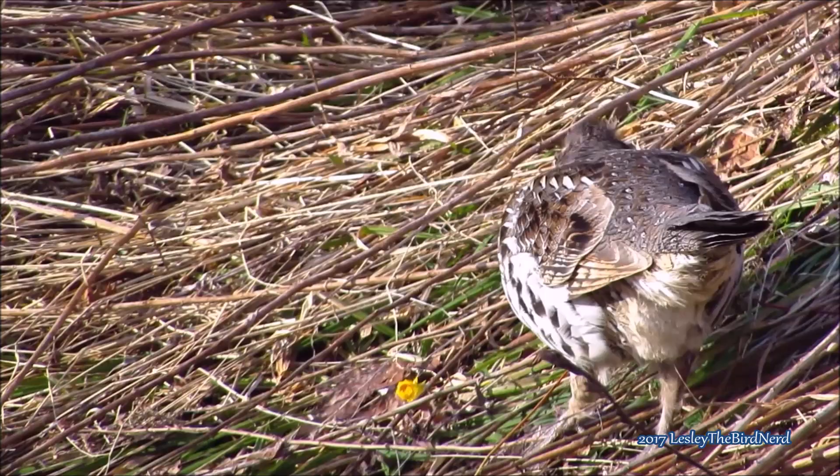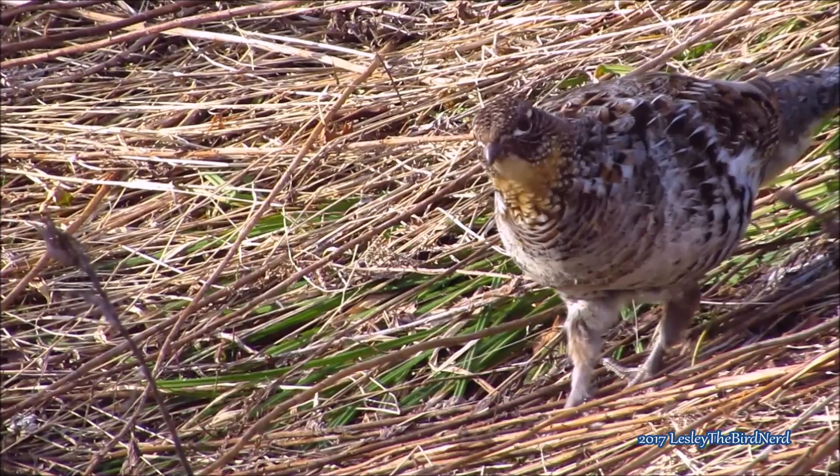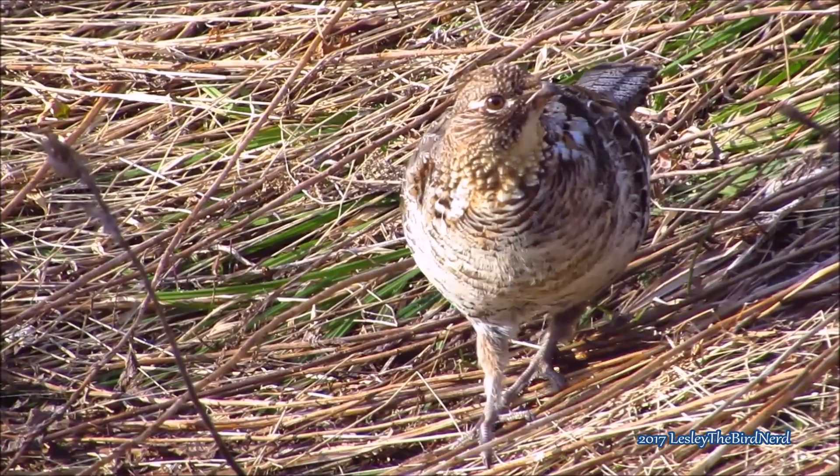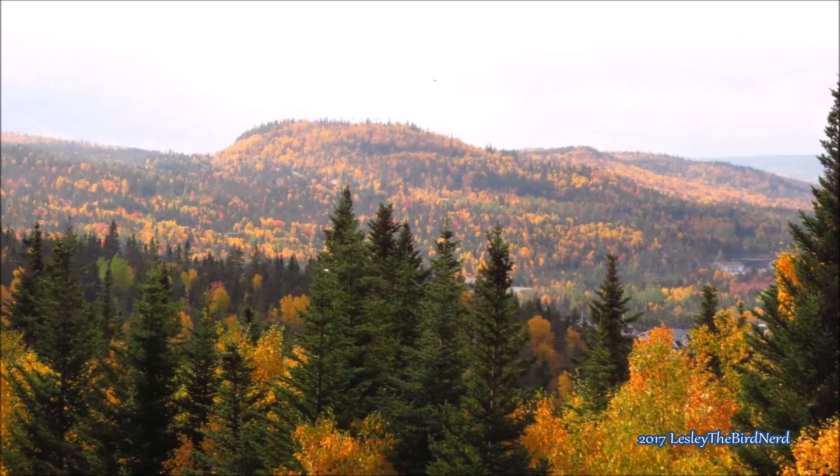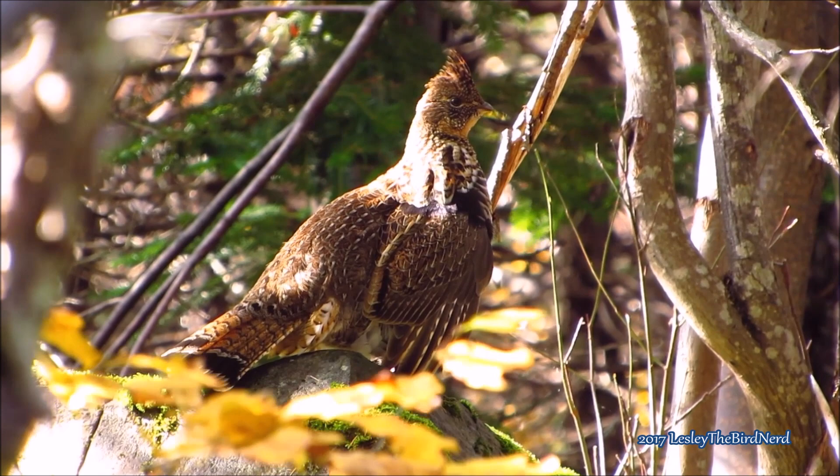Ruffed grouse are popular game birds, and because of this, game management efforts in North America began as early as 1708 when New York had a closed season — no hunting in part of the year — on ruffed grouse. The early conservationist Aldo Leopold wrote of the ruffed grouse: 'The autumn landscape in the north woods is the land plus a red maple plus a ruffed grouse. In terms of conventional physics, the grouse represents only a millionth of either the mass or the energy of an acre, yet subtract the grouse and the whole thing is dead.'